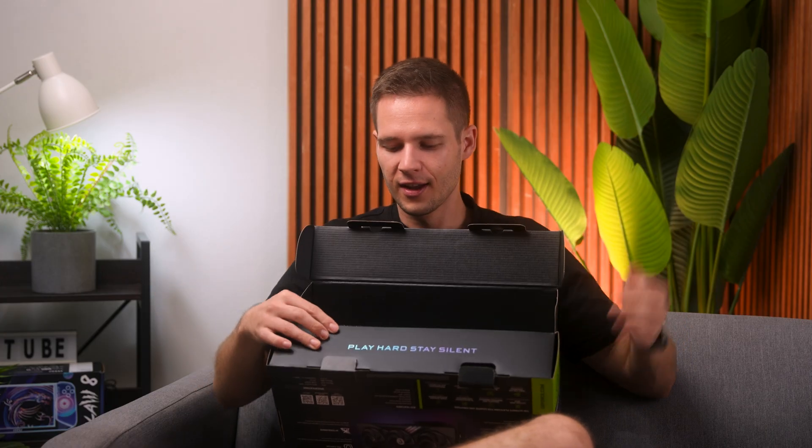Especially if you're trying to play games without your wife knowing — it's for you and me, my guy. It even says it on the box right there: 'Stay Hard, Play Silent.'